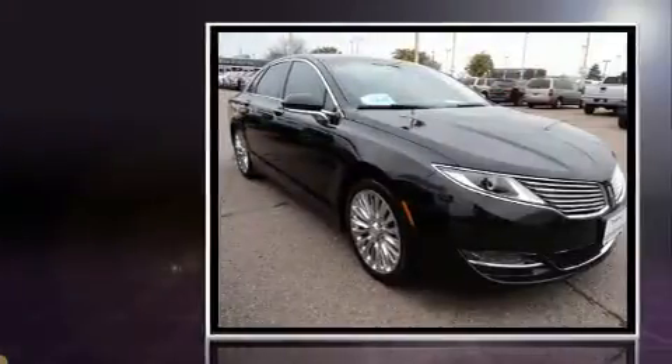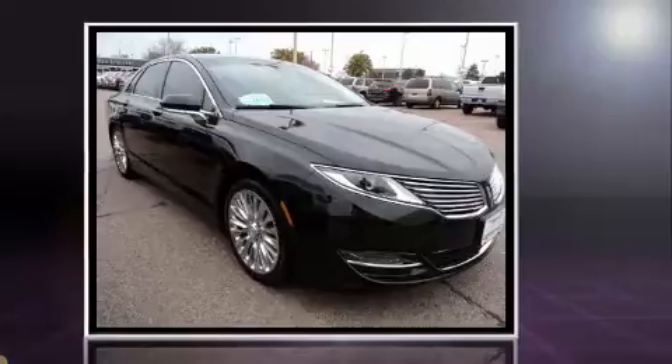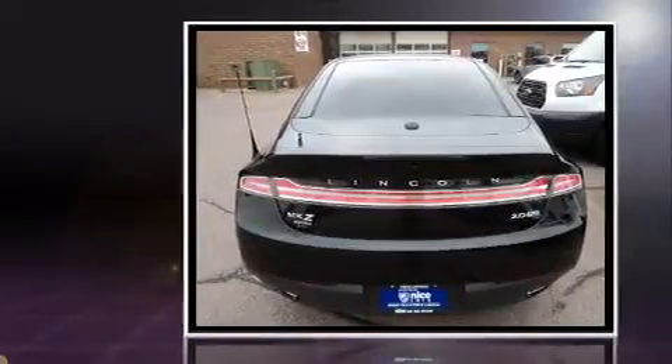Familiarize yourself with the 2014 Lincoln MKZ, this four-door five-passenger sedan with less than 25,000 miles. Smooth gear shifts are achieved thanks to the efficient four-cylinder engine, and all-wheel drive keeps this model firmly attached to the road surface.